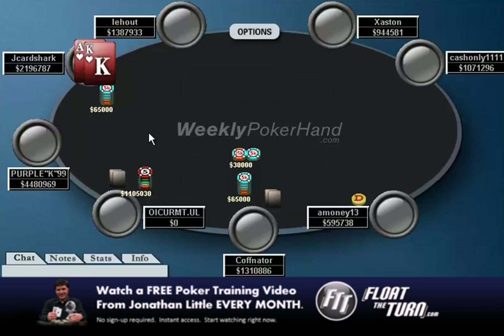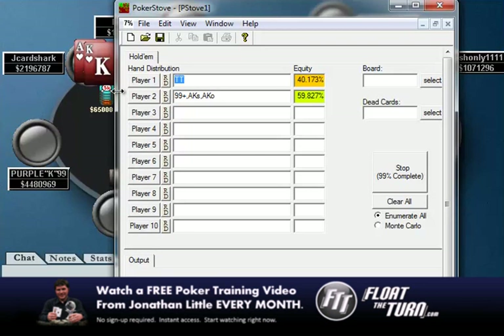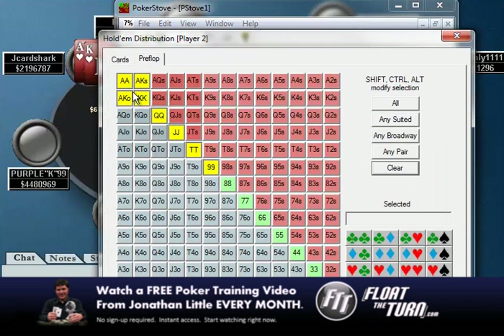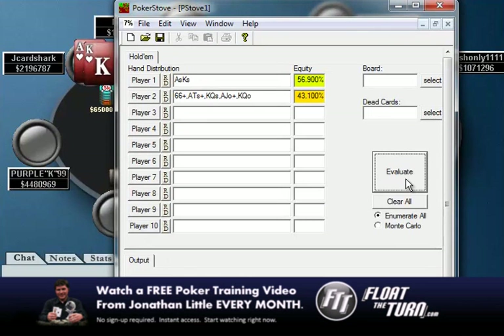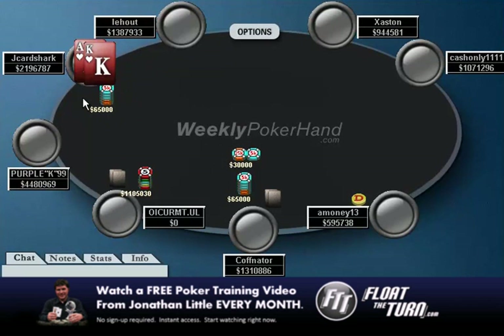If you had something like ace-queen here, a fold is going to be very standard. Now if you know your opponent is shoving very wide — say this guy is a maniac shoving all sorts of hands — you're going to see that ace-king is going to be a pretty easy call, and we're a pretty nice favorite. Ace-queen suited would also be a call in that scenario. It's always important to pay attention to your opponents and know what they're capable of. But in this spot, I don't think anyone is just going to be ripping in 40 big blinds to try to win the five big blinds in the pot too often — I think this guy just has to have a value hand.